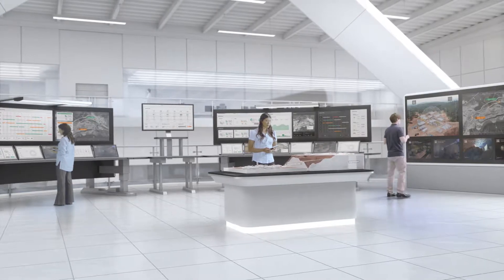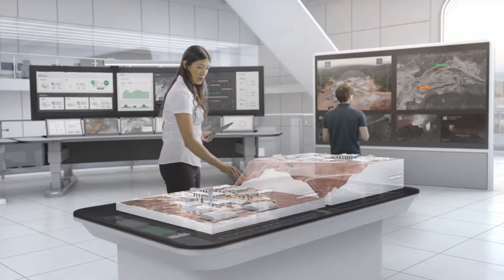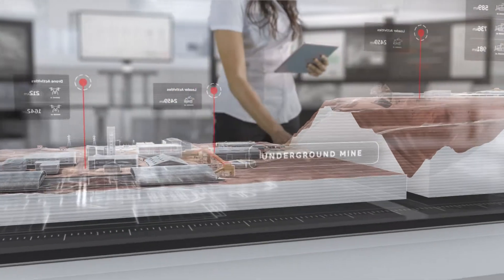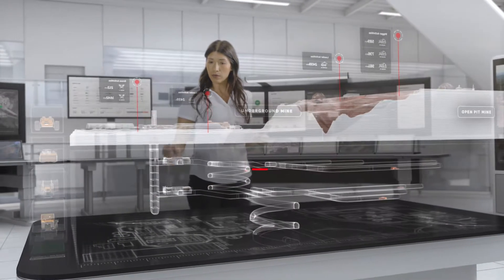The environment of the modern miner is being transformed. Welcome to the ABB Digital Mine. In the digital mine, every operational detail is connected, improving safety, productivity and efficiency.